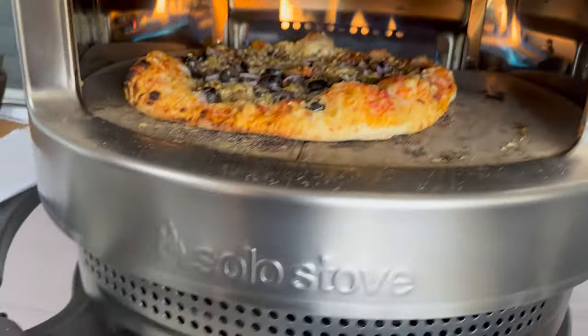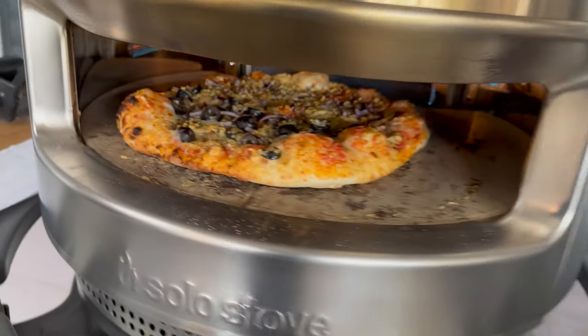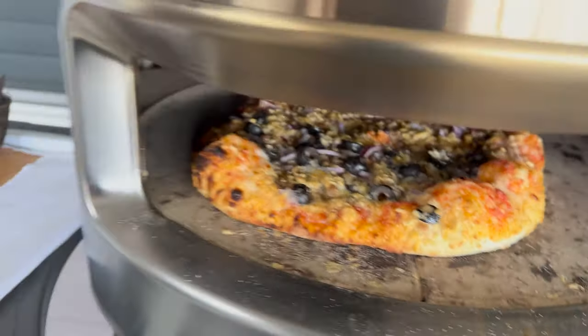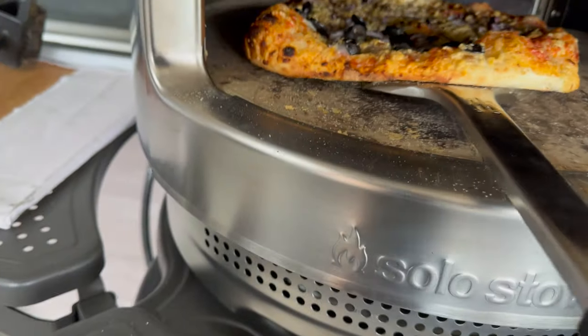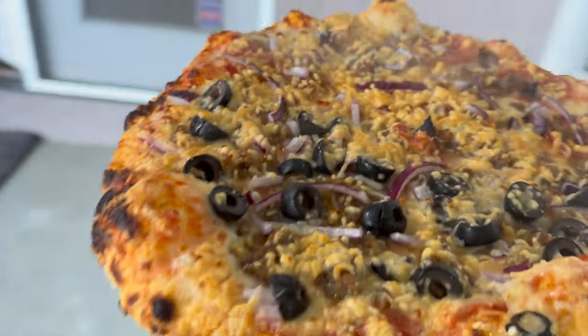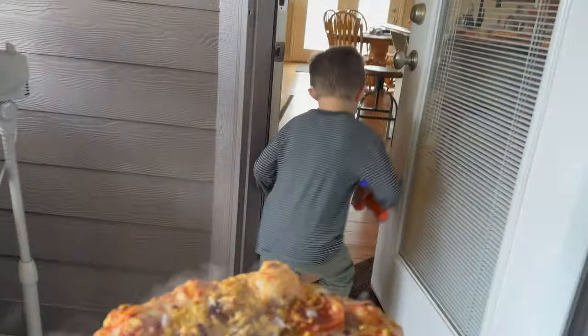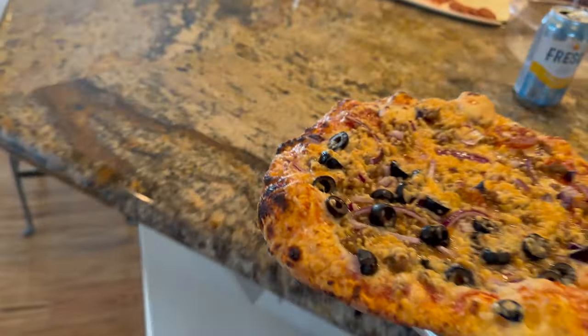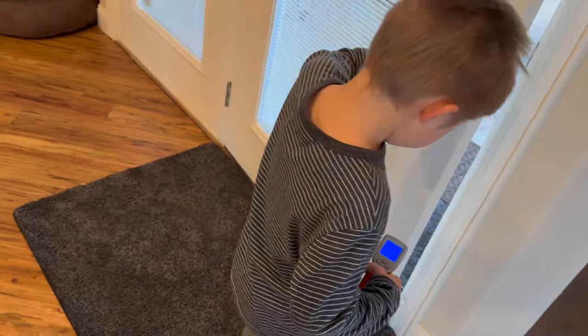I think this pizza is just about ready for the table. Oh, that looks good. Does that look good to you? Does that look really good to you? Let's put it on the counter and cut it up and have some lunch.